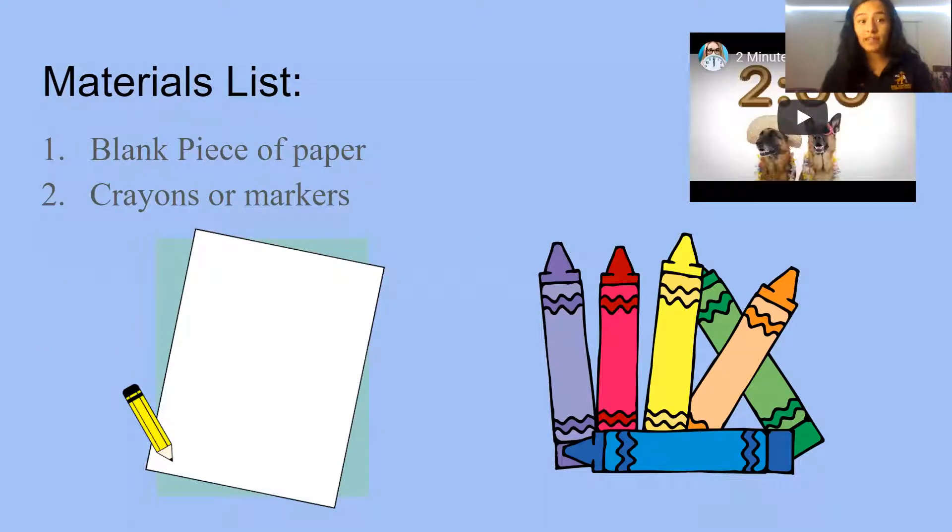Can I get a thumbs up if you got your piece of paper and your crayons or markers? Awesome, very good. Hold on to those — don't draw anything on them yet. We are going to read our book first and then use them for our reflection activity. Can I get a thumbs up if you understand?